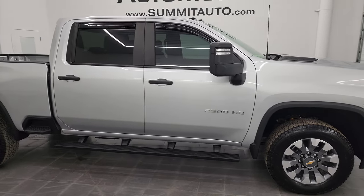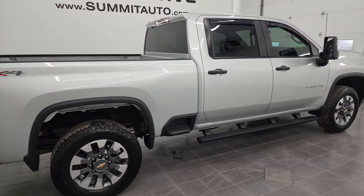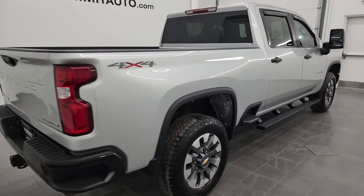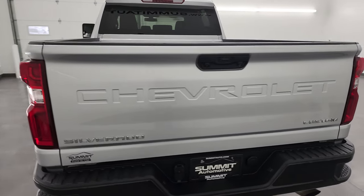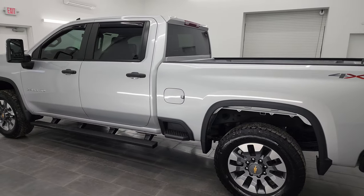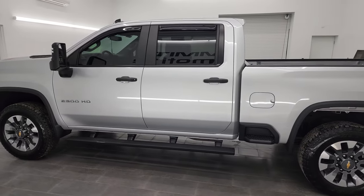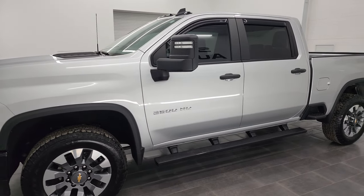Hey, this is Brett and this 2021 Chevy Silverado 2500 Crew Cab Short Box Custom is stock number 13659Z. I am here at Summit Automotive in Fond du Lac, Wisconsin, your new and used heavy duty truck headquarters. This 2021 Chevy Silverado 2500 has the 6.6 liter V8 gas engine.